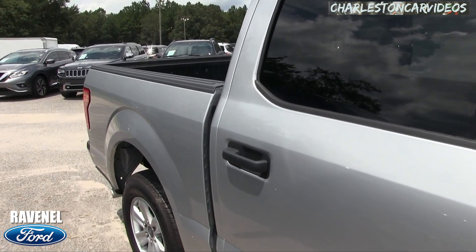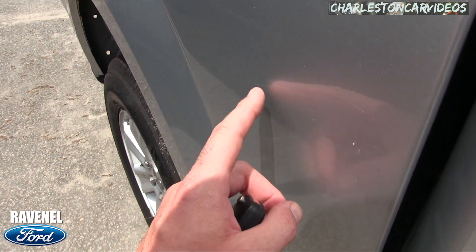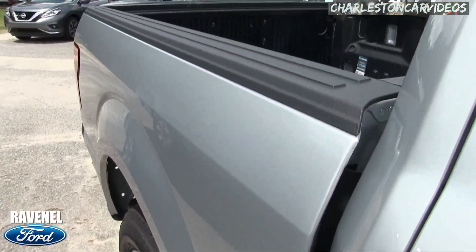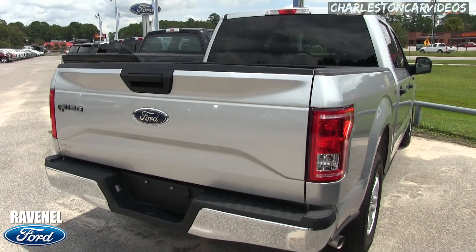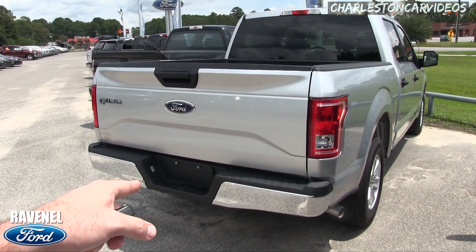So far no dents, dings, or scratches — just as I'm saying that, I just spotted a tiny little fine scratch right there, nothing real major; a little wax will probably take that one out. Bed liner in the back.